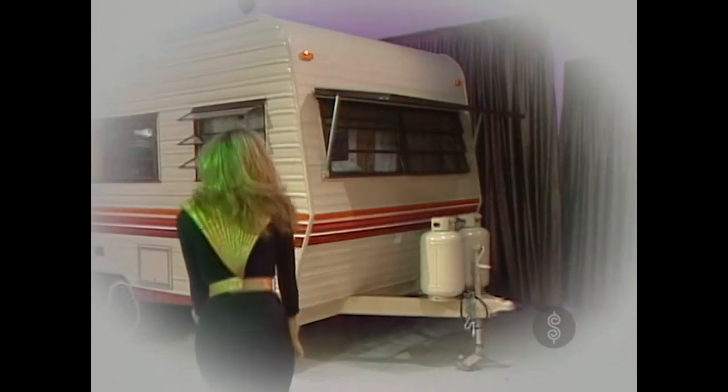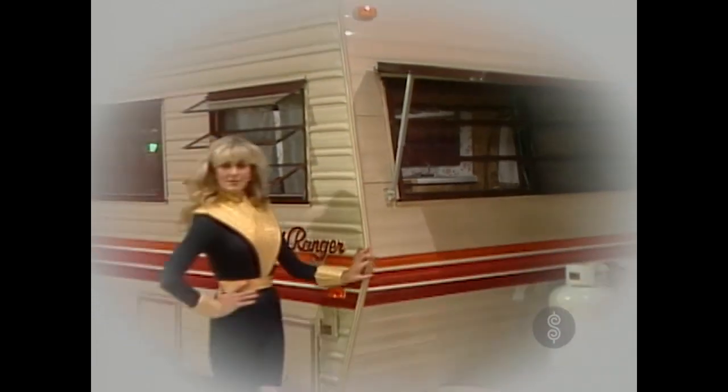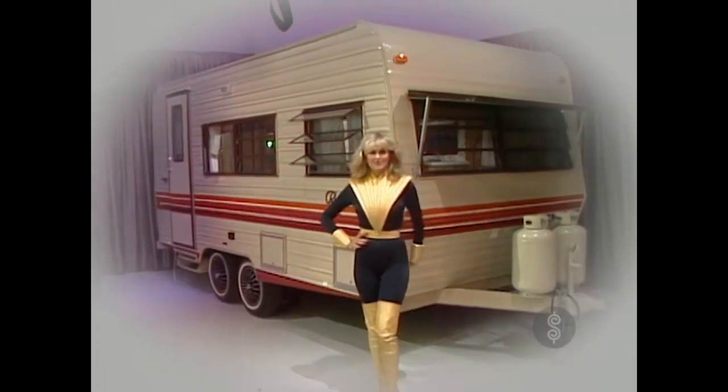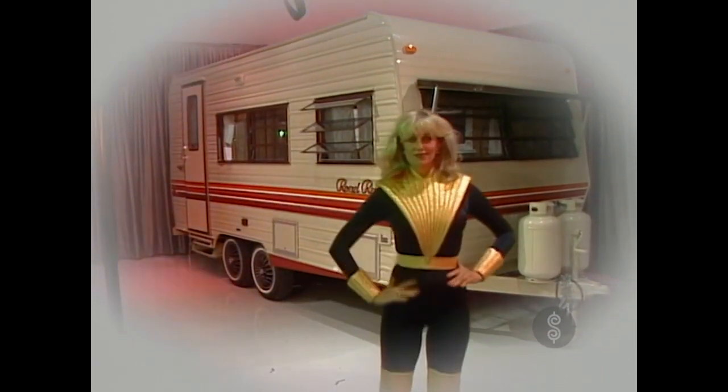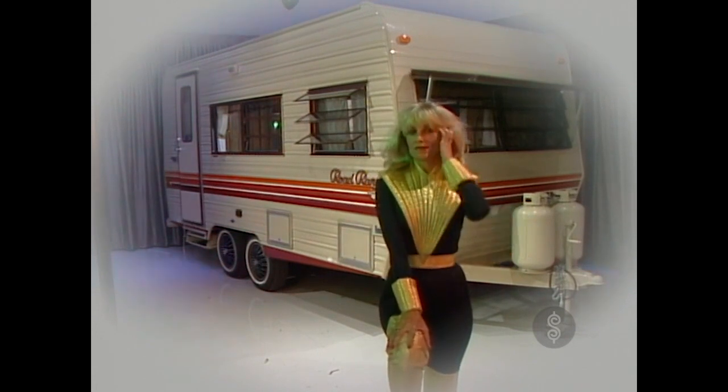And very deep within that inner chamber, we should discover a 20th century trailer — the Kit Road Ranger, an 18-foot self-contained unit. The Road Ranger from Kit Manufacturing. And this showcase, filled with dazzling prizes from the 20th century, can be yours.